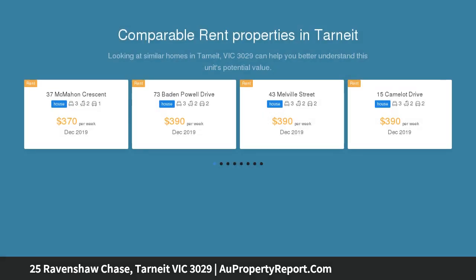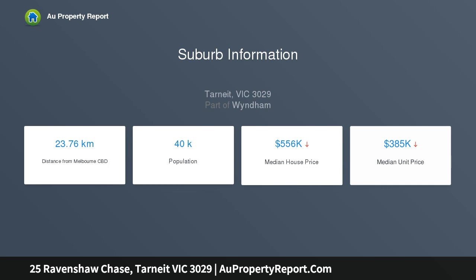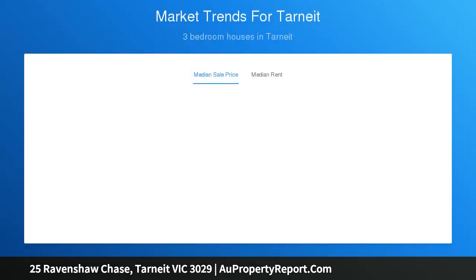Modern and luxurious family entertainer — $10,000 FHOG for eligible buyers. Wonderfully presented and dressed with class throughout, this gorgeous contemporary showstopper is just perfect for those who want the space yet won't compromise on quality. 25 Ravenshaw Chase, Tinyalla, is a fabulous west-facing property with intelligent zoning, which sees a spacious single-story layout play host to an elegant formal lounge.